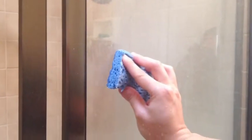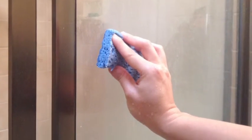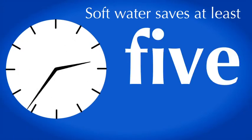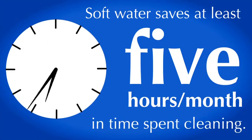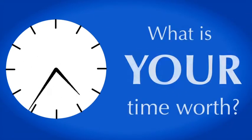To our knowledge, there has never been a study on time spent cleaning up hard water problems. Based on what our clients have told us, they have found that soft water saves them at least five hours per month of not having to scrub toilet and bathtub rings, shower doors and tiles, rewashing dishes and laundry, soaking shower heads and polishing fixtures — the list goes on. What is your time worth?